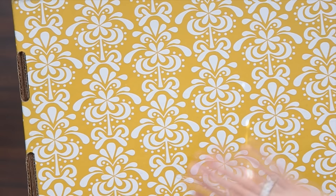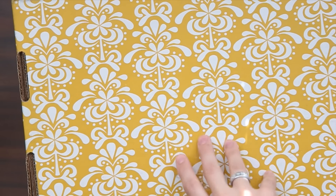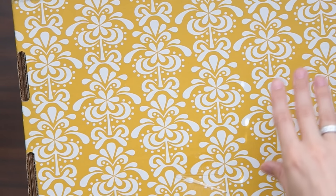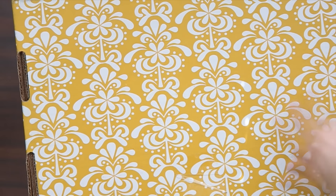Hey guys, welcome back to my channel. Today I was planning on doing an Erin Condren only plan-with-me, and I definitely still will. I recently placed an order with Erin Condren that arrived yesterday — I got a couple of covers I'll show in a minute. But then this morning another package arrived, and it turns out it was sent to me from Erin Condren with a bunch of the new school stuff in it.